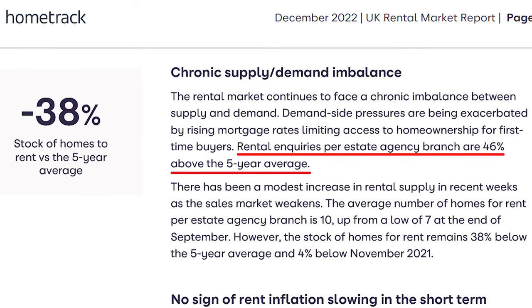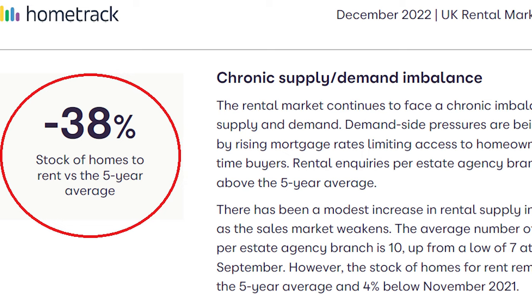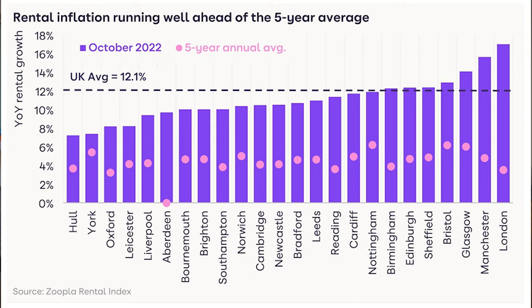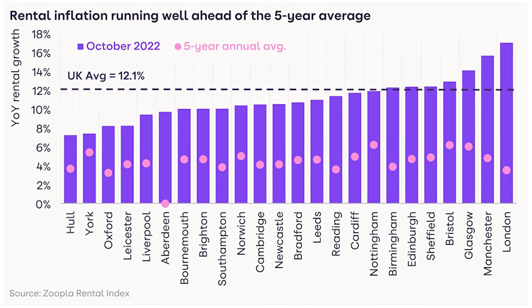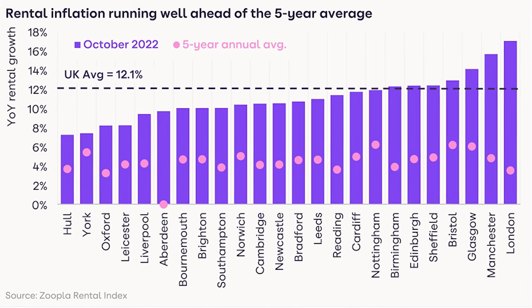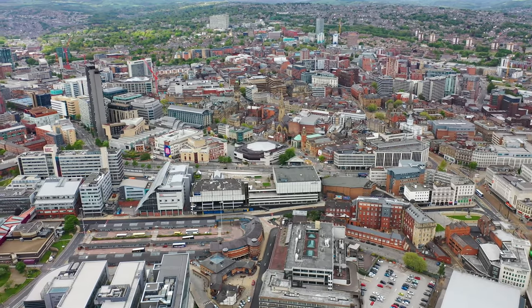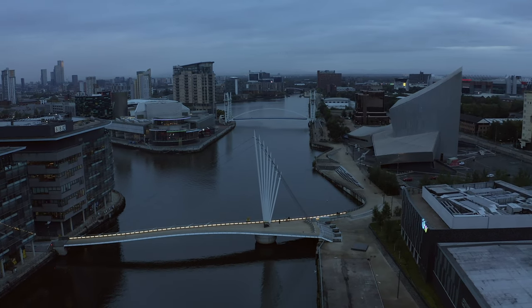There's still a massive imbalance between supply and demand in the rental market. According to HomeTrack, rental inquiries are up 46% above the five-year average, while stock of homes available for rent is below 38% of the five-year average. Rents are rising fastest in the major cities — London is leading with a 17% rise, or £273 per month increase over the last 12 months. HomeTrack is recording above-average rental increases in other major cities such as Manchester at 15.6%, Birmingham at 12.3% and Sheffield at 12.4%. These major cities are seeing demand outstrip supply, driven by major employment centres and large student populations.